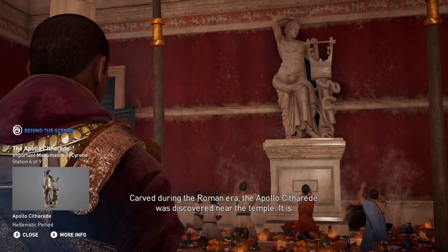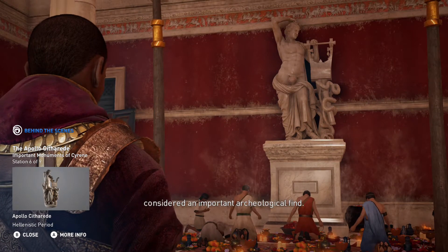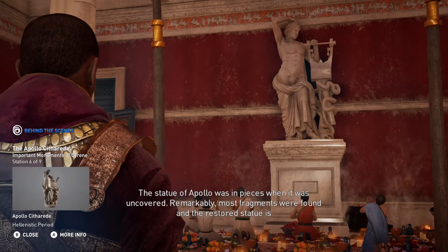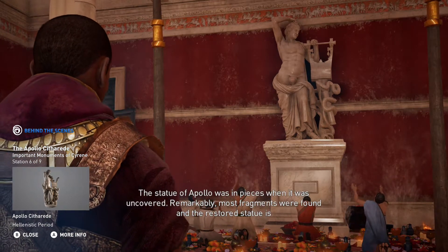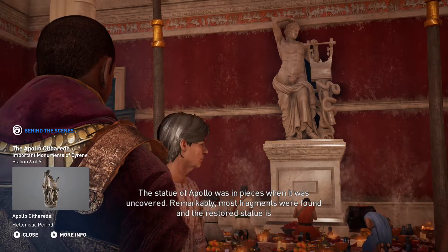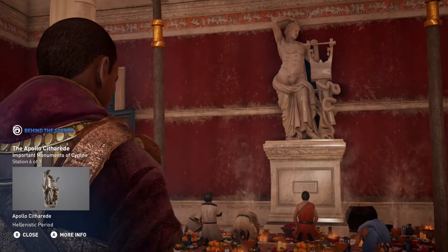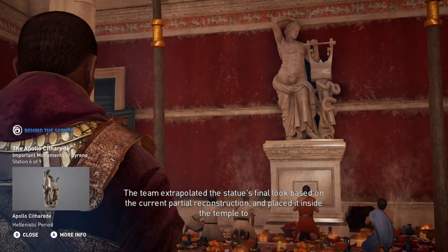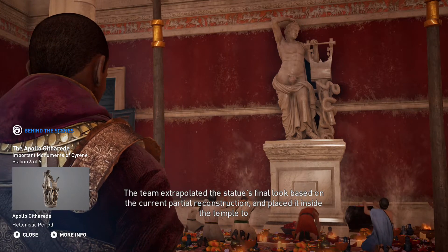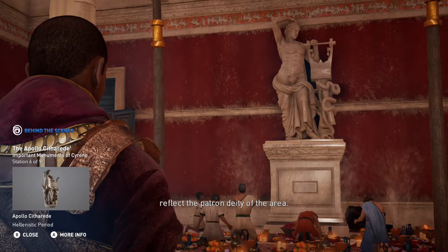Carved during the Roman era, the Apollo Scytheride was discovered near the temple and is considered an important archaeological find. The statue of Apollo was in pieces when it was uncovered. Remarkably, most fragments were found, and the restored statue is currently at the British Museum. The team extrapolated the statue's final look based on the current partial reconstruction and placed it inside the temple to reflect the patron deity of the area.